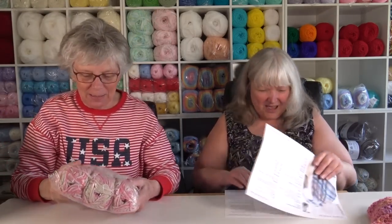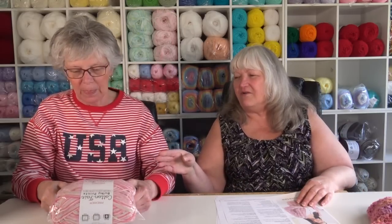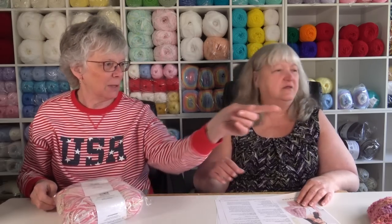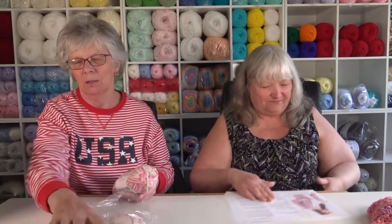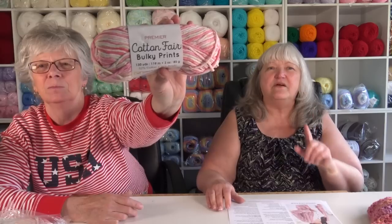So go ahead and grab one of the yarns in the box. Oh, it's pink and it's got a little bit of green — this is pretty! I'm going through my pink phase. I'll let her open it up, take one out of the wrapper. Just rip it open, very easy to do. So go ahead and hold it up to the camera. It's called the Premier Cotton Fair Bulky Prints.